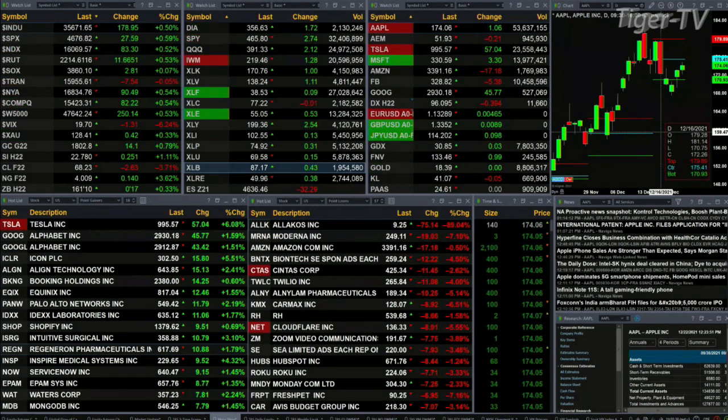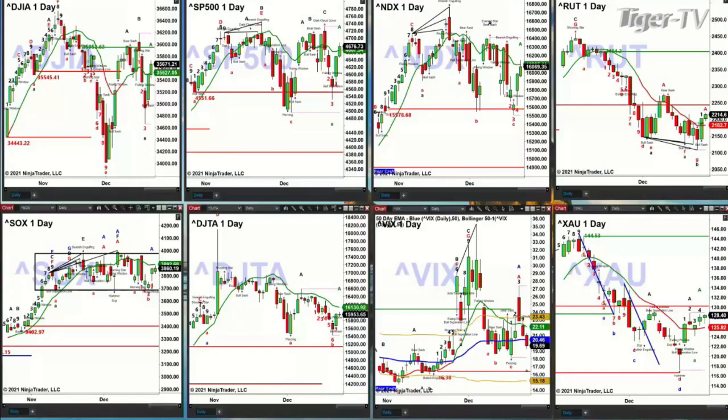Let's go take a look at our index charts. I just need to switch over to them and then we'll go take a look at what they're doing — what signal information those are generating for us. Momentarily you will see the Dow in the upper left-hand corner.